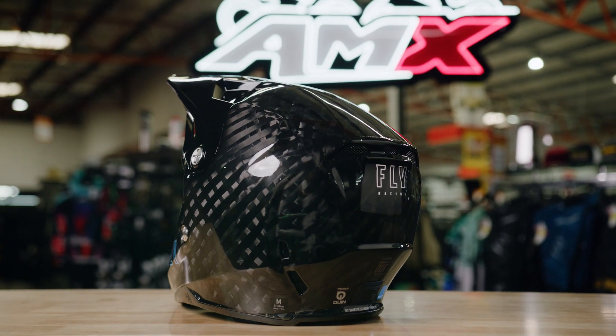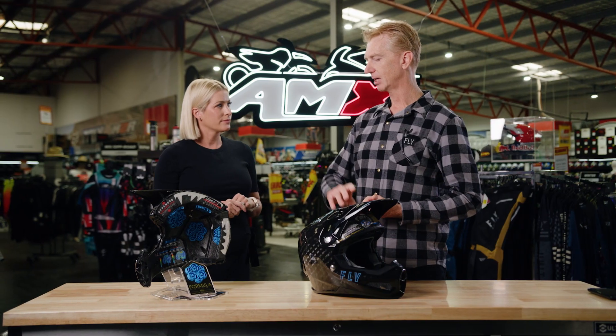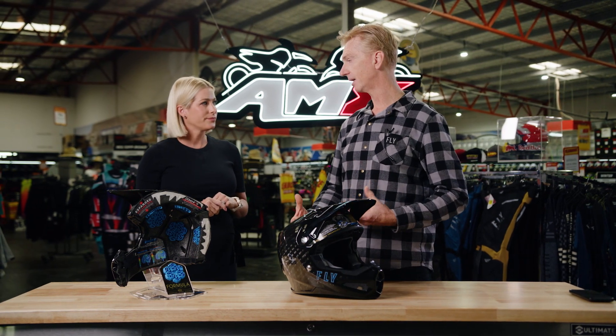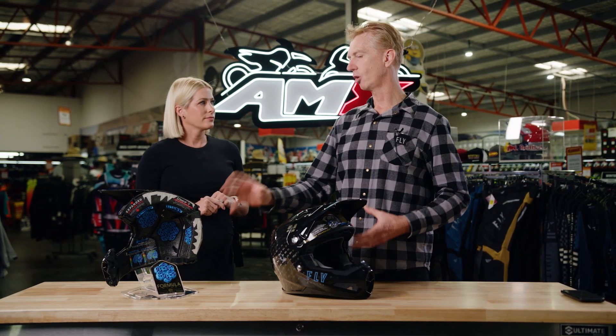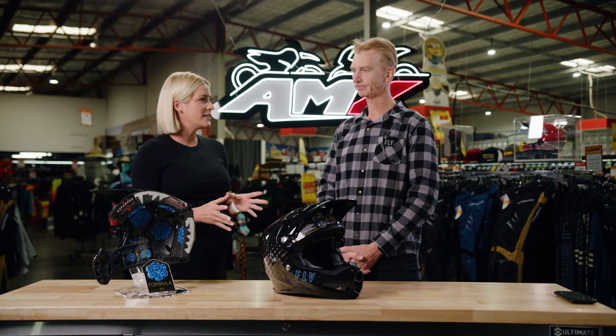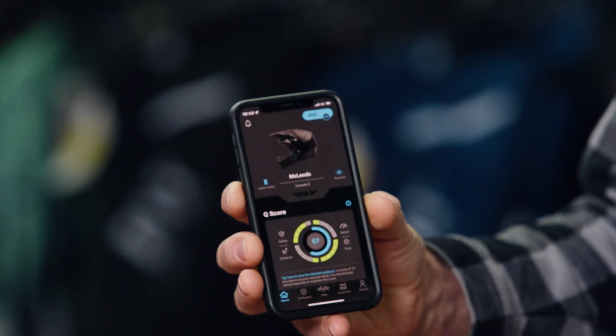The Formula features a 12K carbon shell, which is 12,000 strands. Most helmets traditionally are 3,000 or 4,000, so as you can imagine the helmet is super strong and super light. The helmet is very safe, but now Fly has introduced new technology: the impact detection alert system.